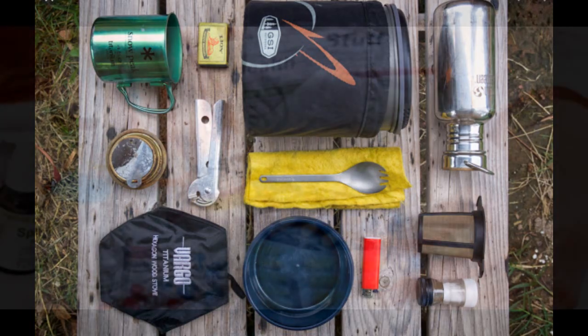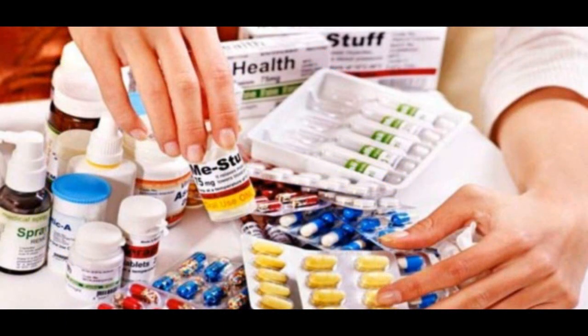Also in your pack you should have medicine — regular pain medicine, medicine in case you become allergic to something. Say you get into poison ivy; you want something to remedy that. Make sure that you have a good medical kit made up as well.